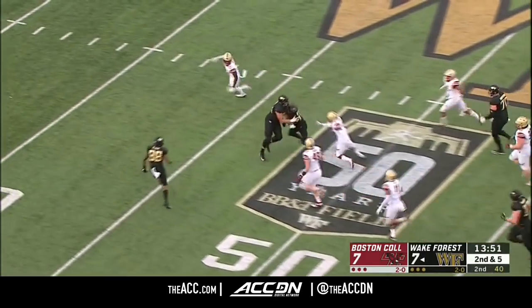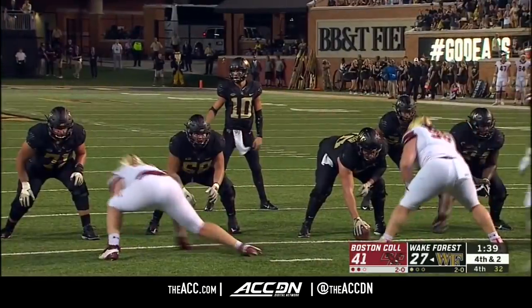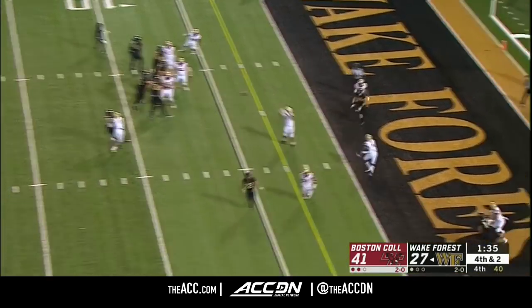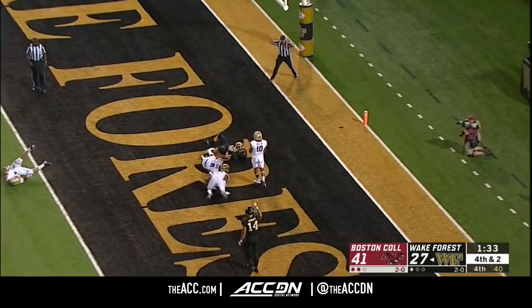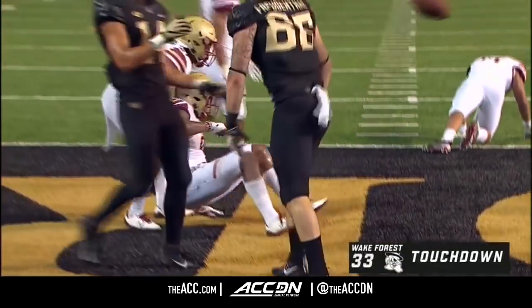The true freshman Sam Hartman picking his way and not going down easily into Boston College territory. They'll fake it to Dorch, Hartman throws middle and through traffic, completes it for the touchdown. That was a heck of a throw.